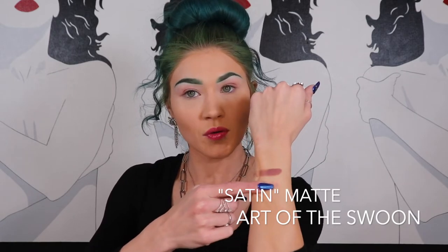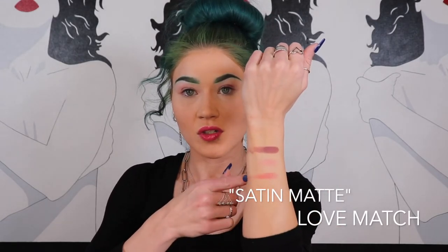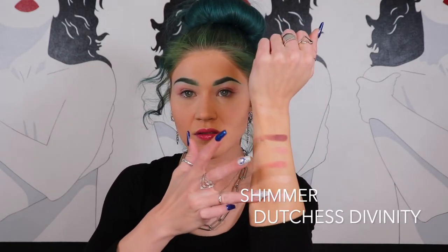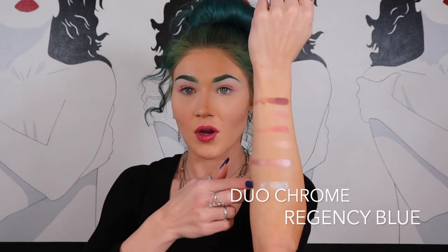I'm going to start with the matte shade, Plum Regalia — a deep purpley mauve. For the satin mattes we have Art of Spoon, which is a little difficult to pick up on my skin but reminds me of the blush shade, and then Love Match, a slightly darker rosier shimmer matte. The shimmer shade is Iconic Ingenue. Then we have Duchess Divine — just a gorgeous shade with a really nice shine. And finally Regency Blue — that is definitely going to be my favorite shade. It reminds me of Cinderella, and I can see why all the packaging is that nice powder blue.